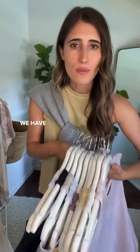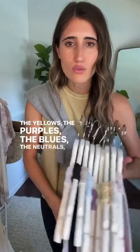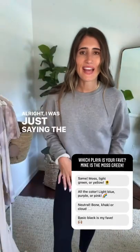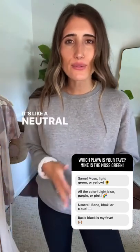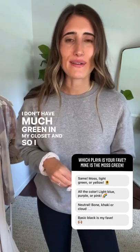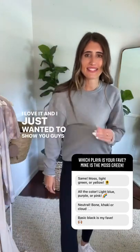Look at that — so good! If you're looking for neutrals, brighter colors, or pastels, we have all of it — the yellows, purples, blues, neutrals, pinks, the mossy green. I am in love with all the Playa colors. The Moss color is definitely my top pick — it's like a neutral but also a pop of color. I don't have much green in my closet so I was like, okay, this is my favorite.